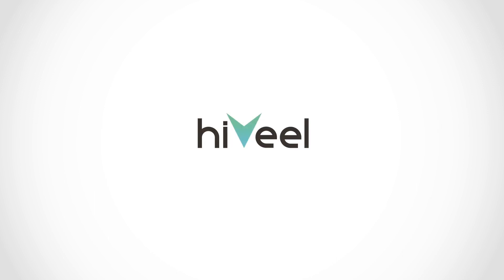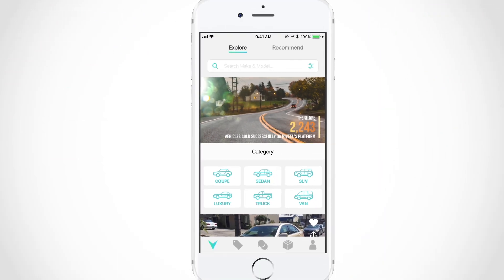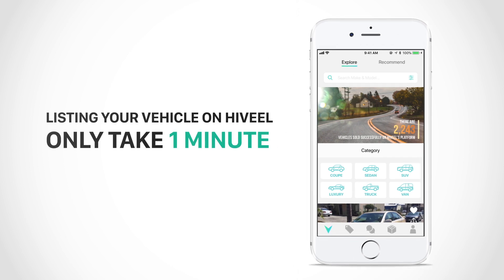Want to sell your used car? You've come to the right place. List your car within one minute and in three easy steps.